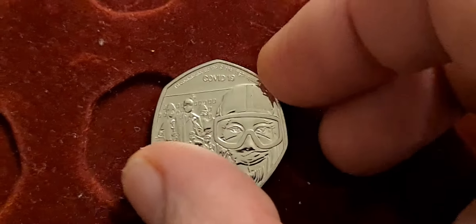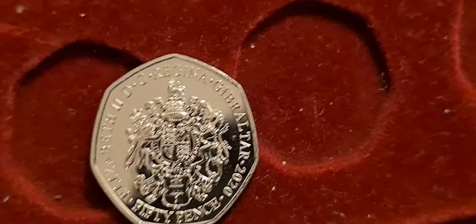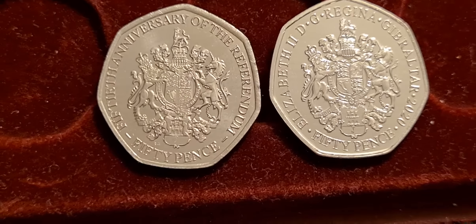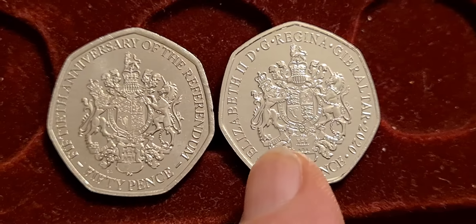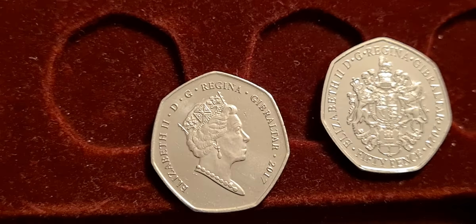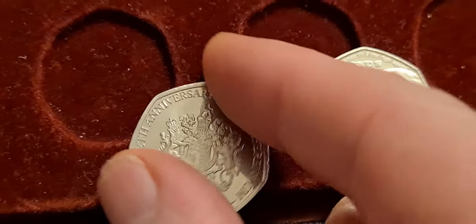If we turn the coin over, what interested me is that we don't have the Queen's head on this coin — we have the coat of arms. The previous coin we looked at also has the coat of arms with the standard Popjoy effigy of the Queen on the other side. Comparing the two, at first glance they look very similar. The crest in the middle is the same, but the script around the outside is different — both say '50 Pence' at the bottom, one says '50th Anniversary of the Referendum' and this one says 'Elizabeth II DG Regina Gibraltar 2020.'